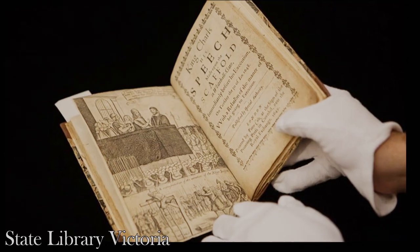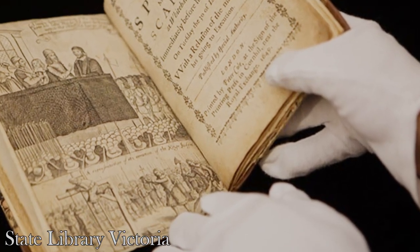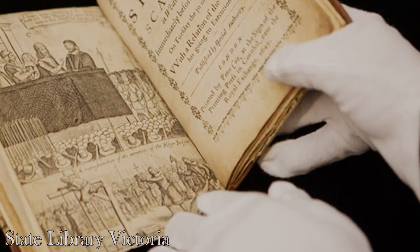Occasionally you may come across a special collections reading room that still mandates glove use for all materials. That is their prerogative — special collections are run by trained professionals, who always weigh the risks and benefits when creating their reading room standards. But most large libraries, including the Library of Congress, the Smithsonian Libraries and Archives, the Beinecke Library, the National Diet Library of Japan, and the Bibliothèque Nationale de France, mandate only clean, dry hands in the reading room.